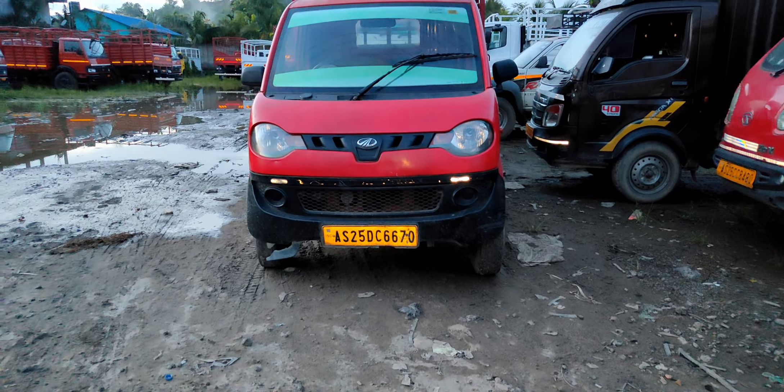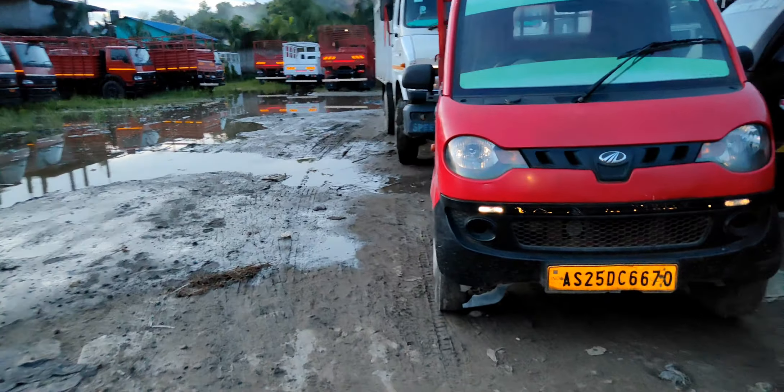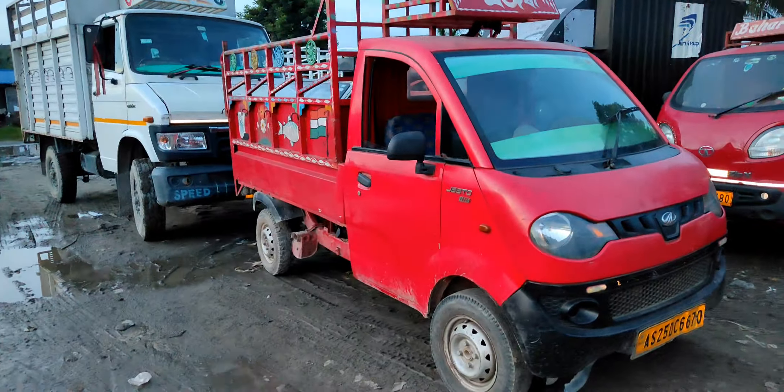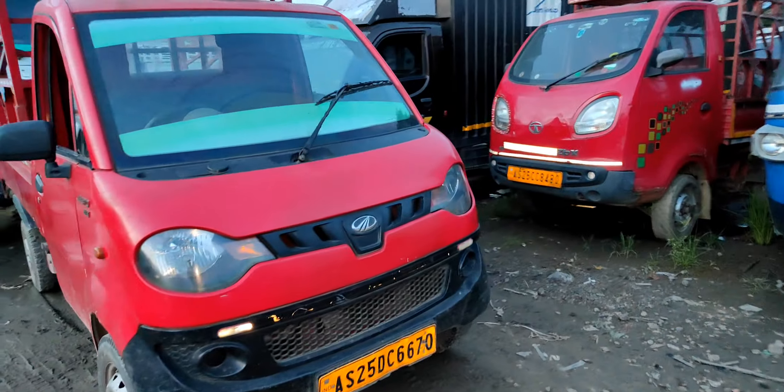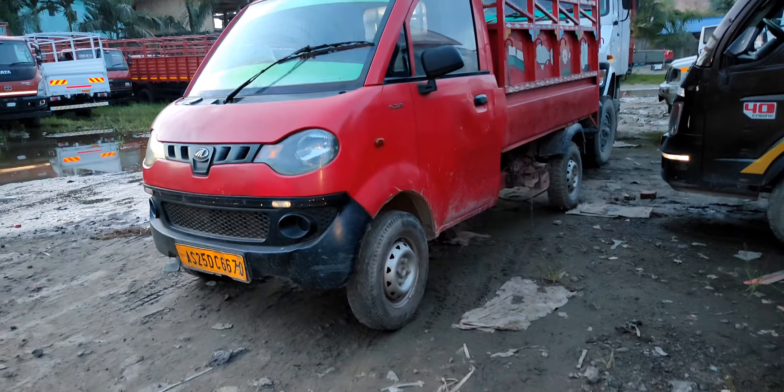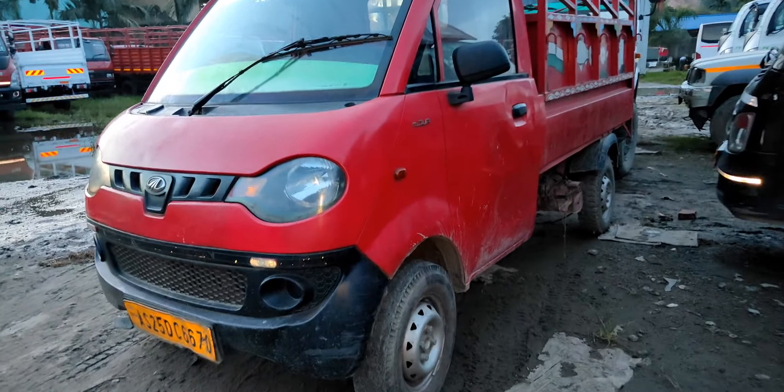My name is Mahindra X7, Mahindra Zito X7. This is the front side of the silo. This is the rear side of the silo.